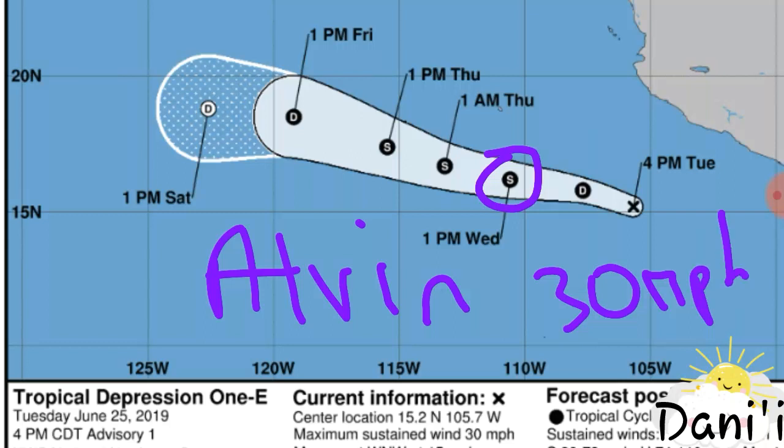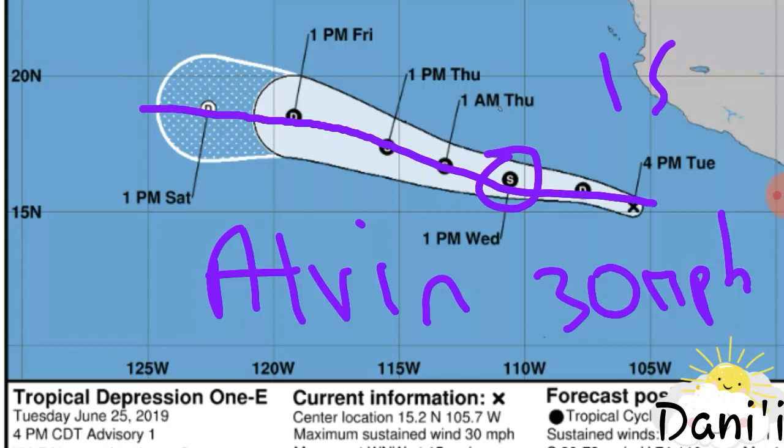Currently the winds are 30 miles per hour and it is moving to the west-northwest at 50 miles per hour. Fortunately, it's not a threat to land and is expected to move to the west-northwest, a little bit more north, then back west. But it is expected to dissipate by the end of this week or become a remnant low due to some unfavorable conditions for strengthening that it will meet while moving to the west-northwest.